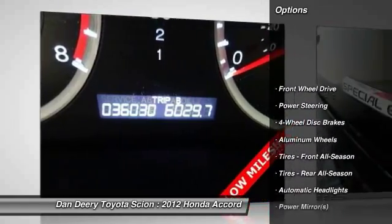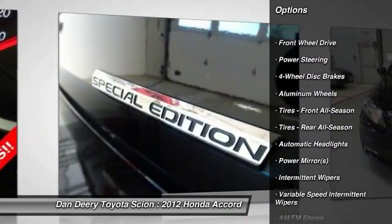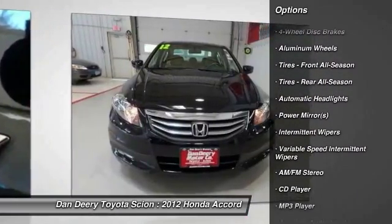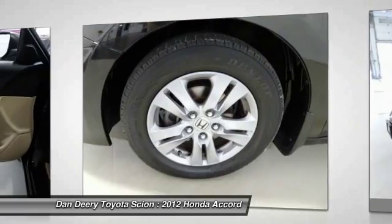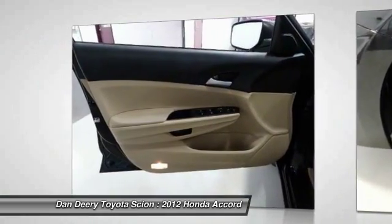Stability control. Traction control. Keyless entry. Steering wheel audio controls. Anti-lock braking system. Leather wrapped steering wheel. Adjustable steering wheel. Power steering. Driver airbag. Cruise control.